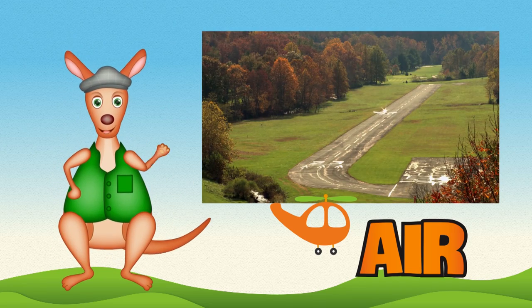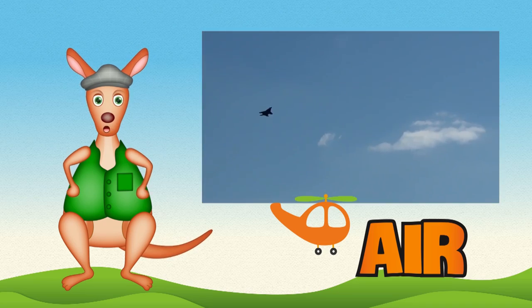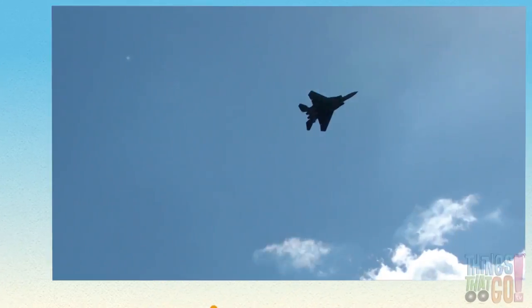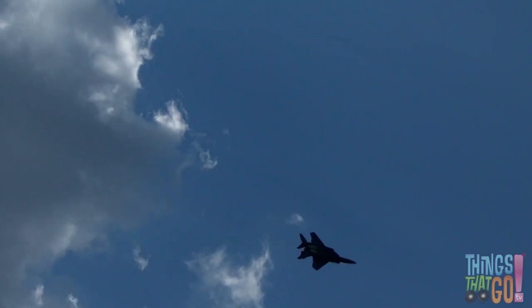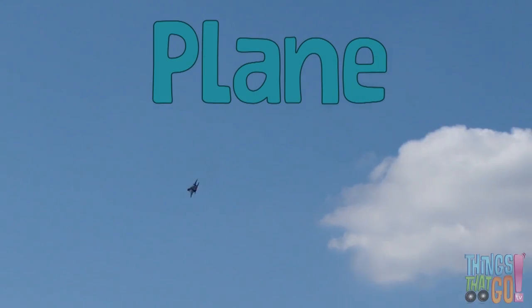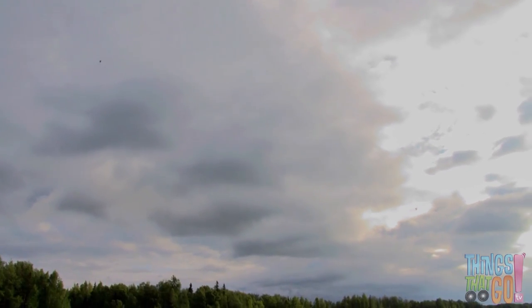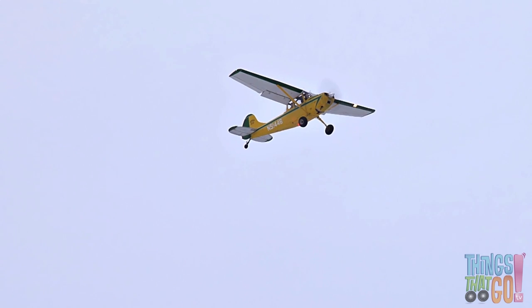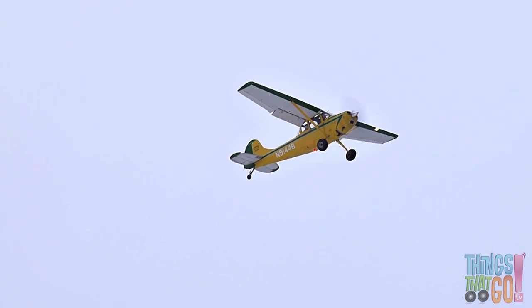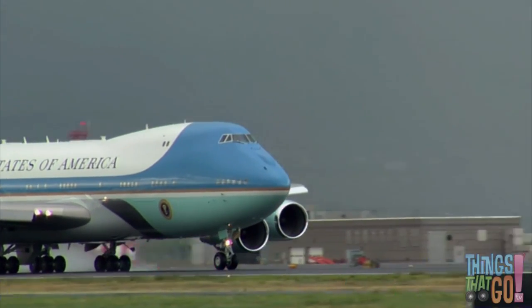G'day girls and boys, Reggie Roo here! What's a flying machine that soars high in the air like a bird? Is it a train? No — it's a plane! There are fast planes, whoosh! There are small planes. There are big planes. And there are even tall ones.